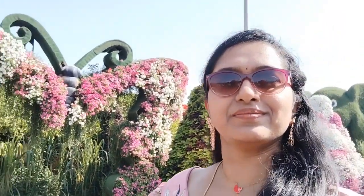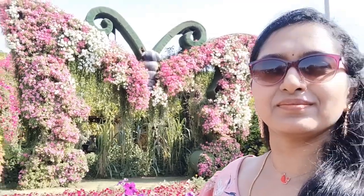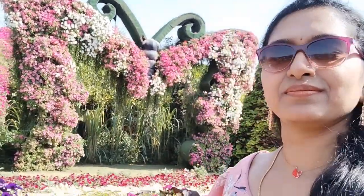This is a garden in the heart of the desert — and this is an impossible place made possible. This is the miracle garden in Dubai, with cute butterflies all around.